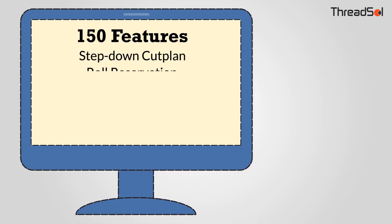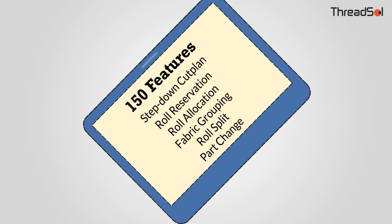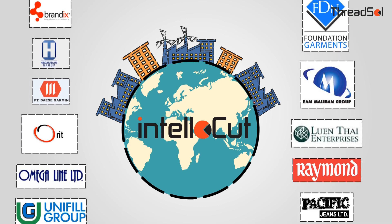With over 150 features and 50-plus reports available on your phone, Intellocut works in hundreds of factories worldwide and handles every type of fabric, garment, and production variation possible.